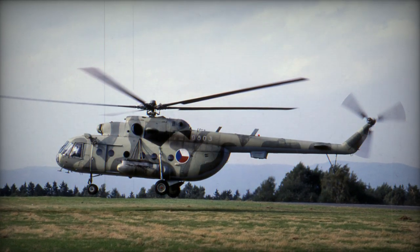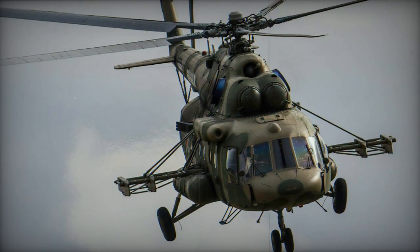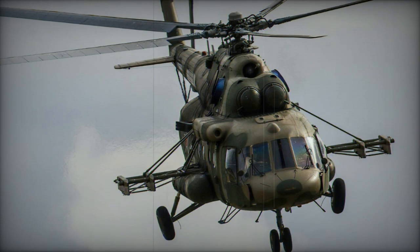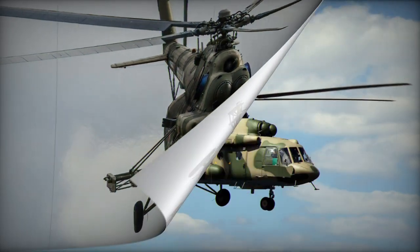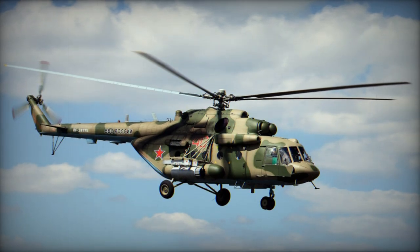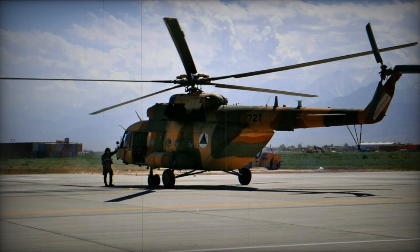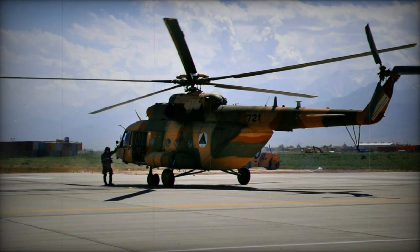Variants: Mi-17, Russian military designation Mi-8MT, is the baseline transport version without armament. Mi-17KF version was fitted with new avionics, including an inertial navigation unit and GPS. Mi-17MT is an armed version developed in 1995. It has braced pylons and can carry various anti-tank or air-to-air missiles, as well as pods with unguided rockets.